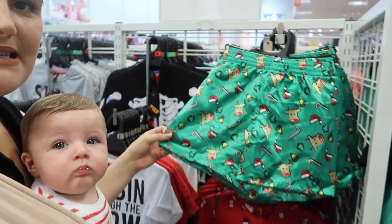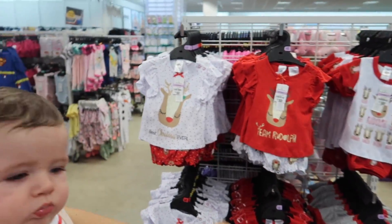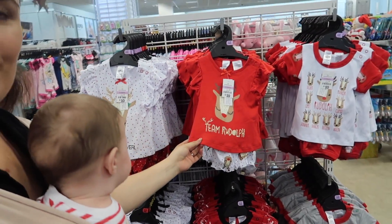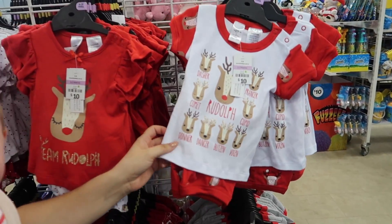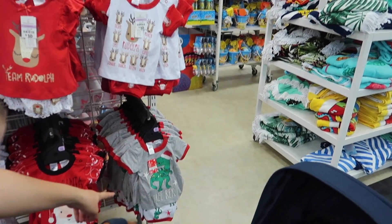They've also got some cute little shorts that are really nice, silky and soft with cute Christmas designs. Over in the girls' section: 'Best Christmas Ever' with frilly bottoms, 'Team Rudolph' with different reindeer on them, 'Dear Santa I've Been Good,' and my favorite — 'T-Rex Tree Rex' — oh Christmas Tree Rex, so cute!